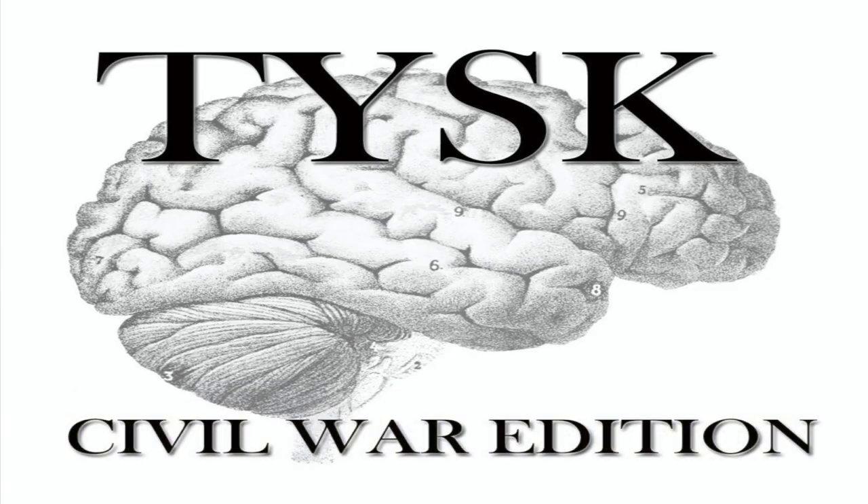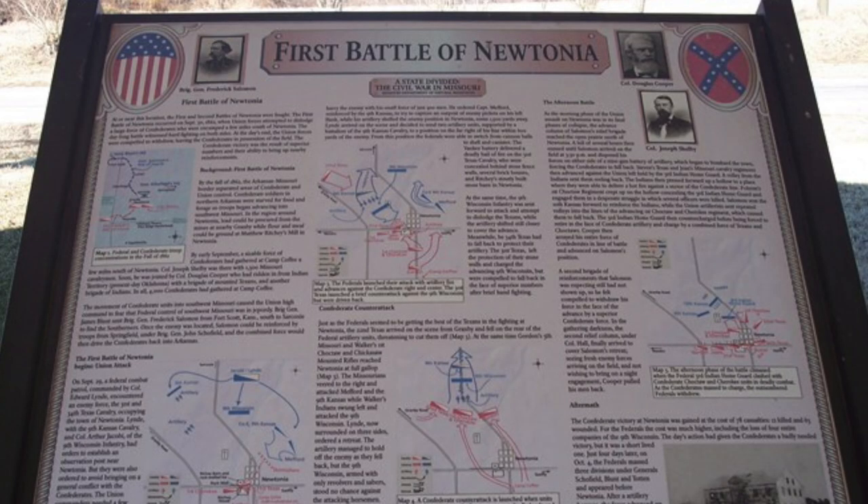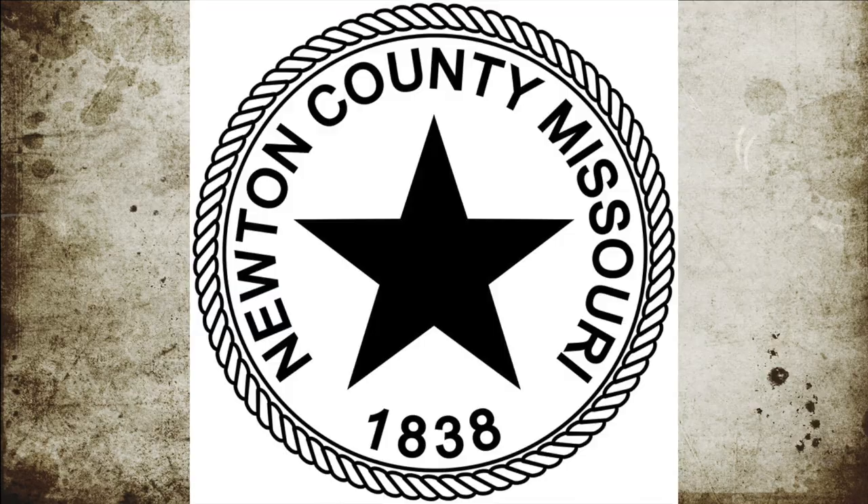Welcome to Things You Should Know, Civil War Edition. Today we're going to talk about the First Battle of Newtonia, located in Newton County, Missouri, on September 30, 1862.